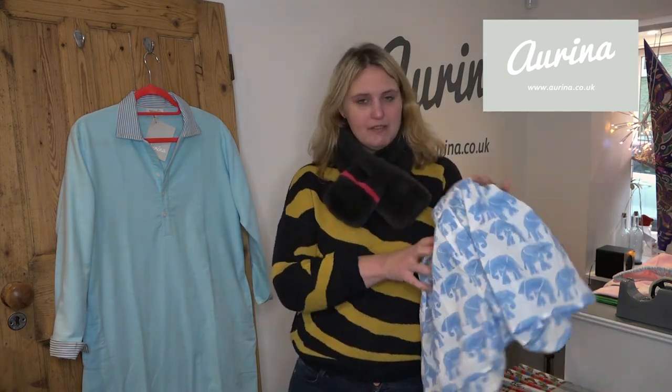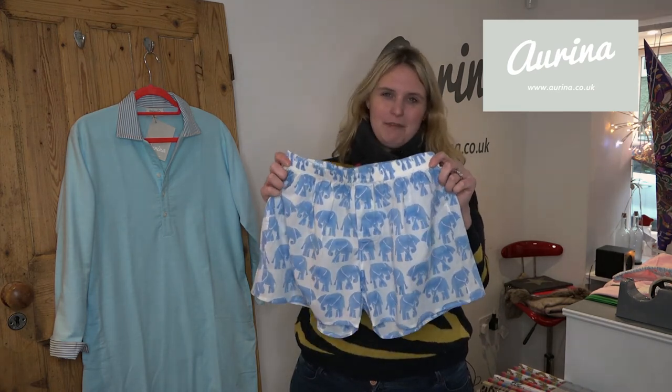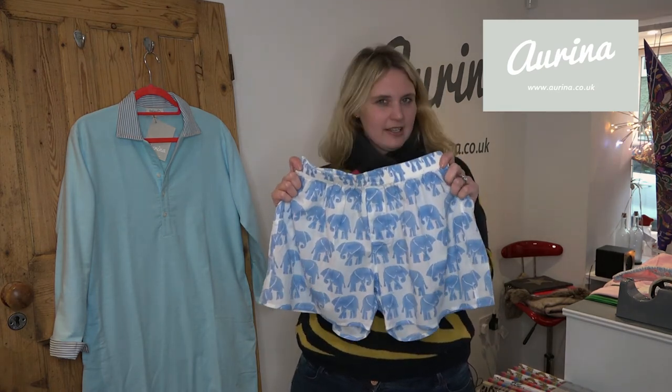And they've also got button flies, they're just a really nice boxer short. Perfect if you've got a fussy chap who only likes the best in life.